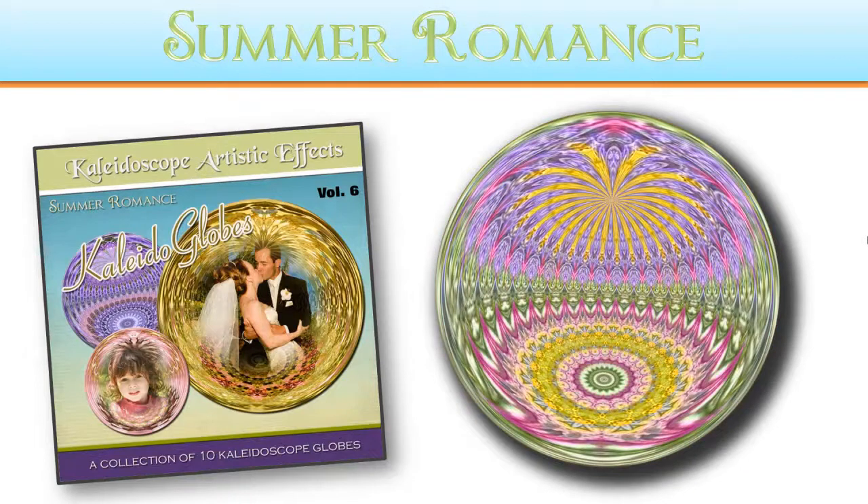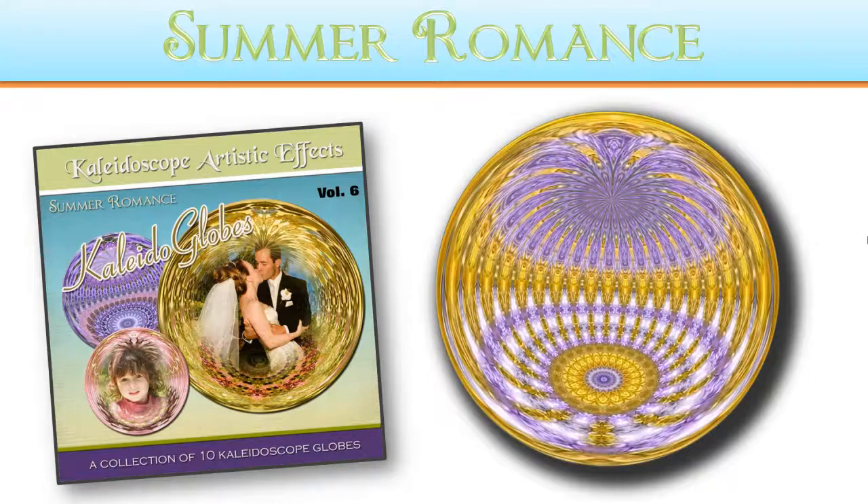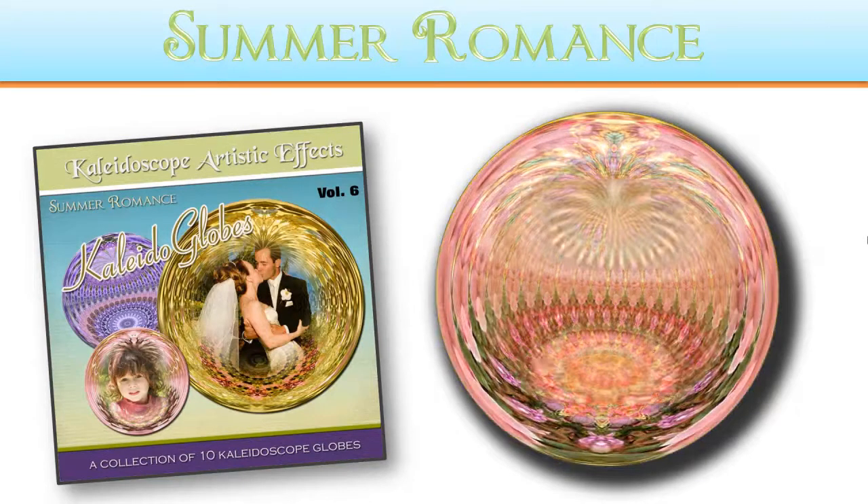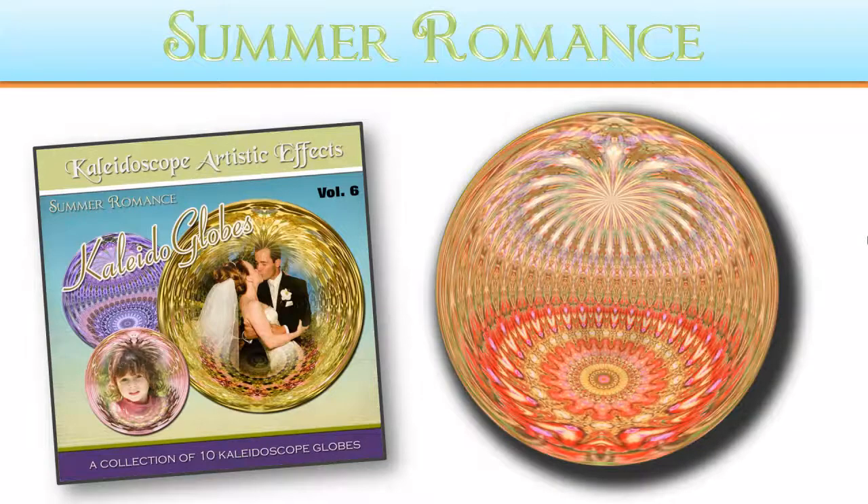Make a special gift for a friend or family member. Create a stunning scrapbook page. Print onto printable fabric for a unique pillow or quilt. Or simply frame and hang on the wall.